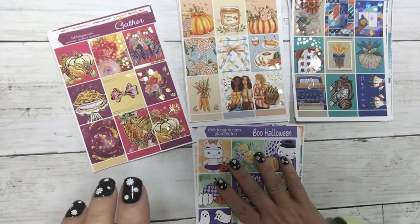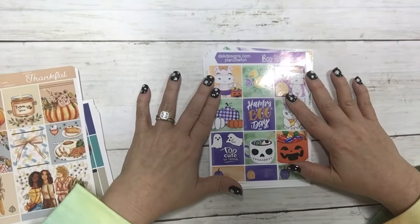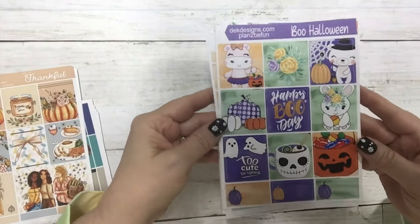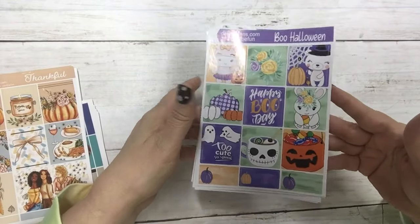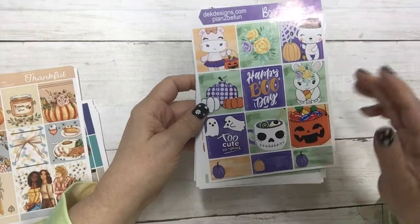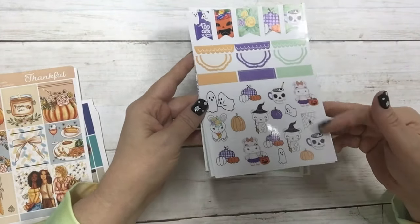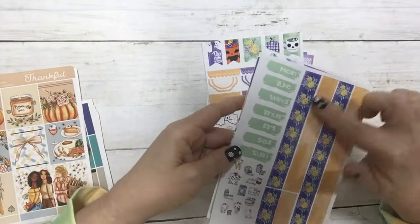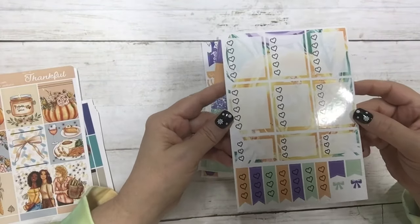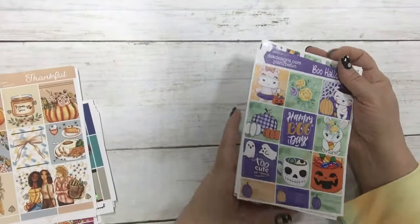Let's go over the Boo Halloween kit. This is a little late coming to the shop — I was finally able to finish the design. I have it in our glossy sticker paper, so these are the full boxes. It's super cute. We are running at a one-month production time so it'll come just in time for Halloween. These are the half boxes, the flags, the scallops, and the deco. Super cute — the washi, date covers, functional icons, headers, glitter headers, icons, date dots, and your checklist.